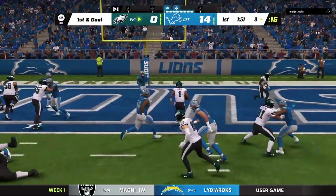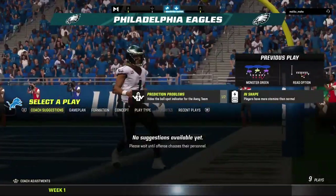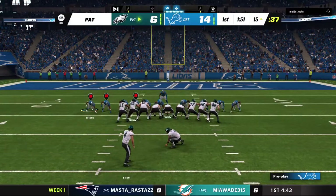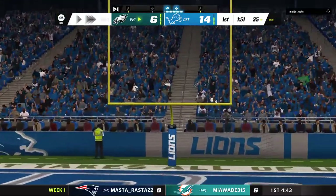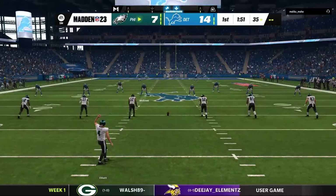It'll be Hurts on the option — and he's in! Touchdown, the Eagles. Jalen Hurts, a three-yard run as he kept it himself. The Eagles have cut it back within a score. Elliott good with a PAT. And that'll make our score 14-7.